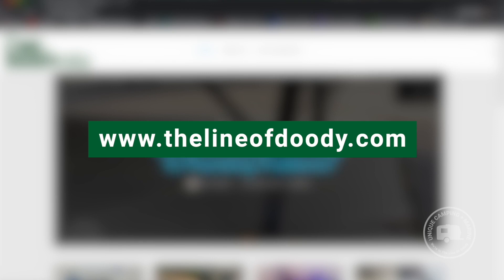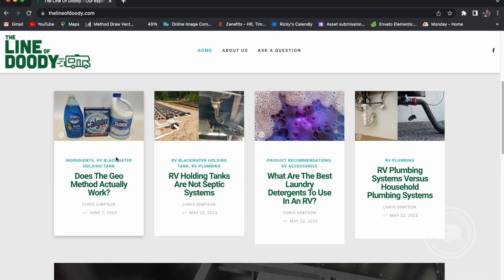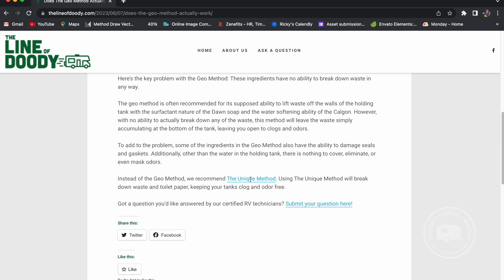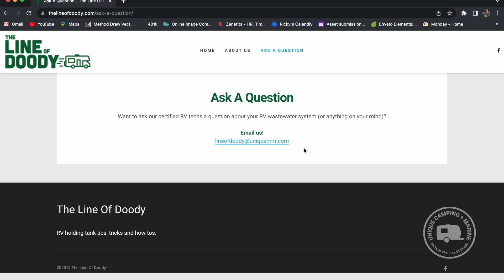Before we get started, I wanted to point out a resource we have for you called the lineofduty.com. I'm there every day engaging with customers and campers, so if you have any questions or would like to speak with me directly, join me at the lineofduty.com. Let's get started.